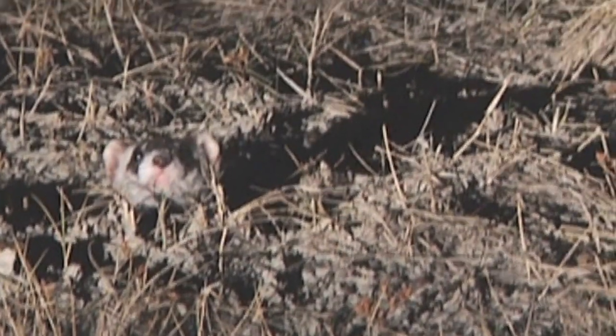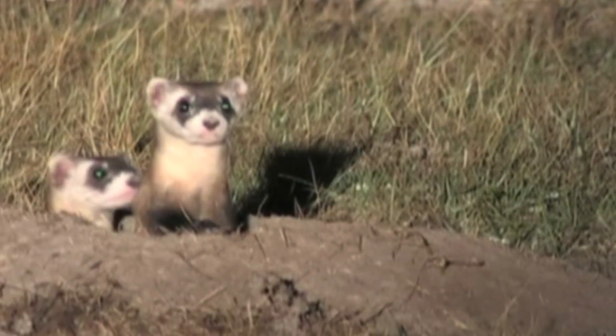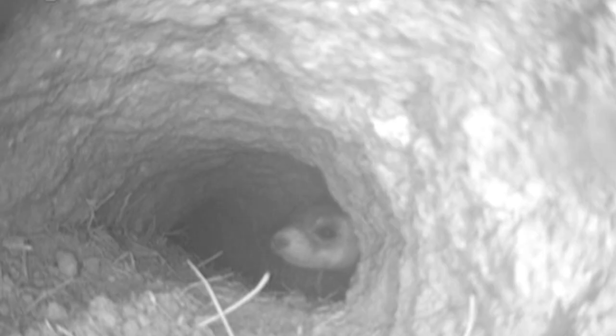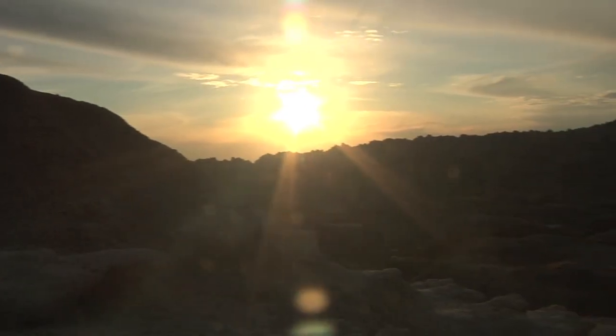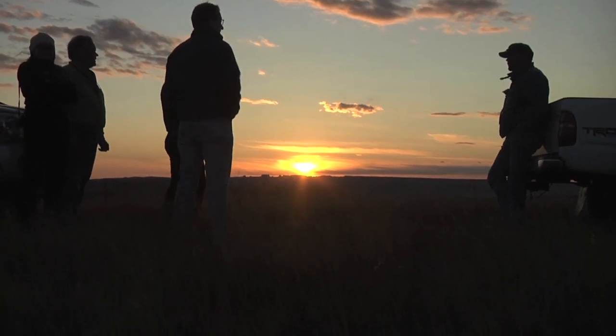Curious and crafty, the ferrets are natural predators of the prairie dog. Kanata Basin is now home to one of the largest populations of black-footed ferrets in the wild. To save them, the Nature Conservancy is helping Prairie Wildlife Research capture and vaccinate ferrets on land owned by the Conservancy and the U.S. Forest Service.